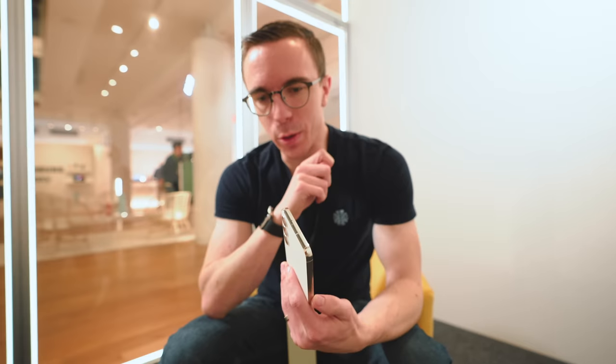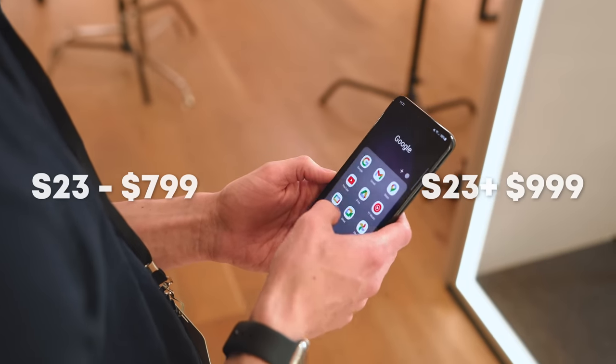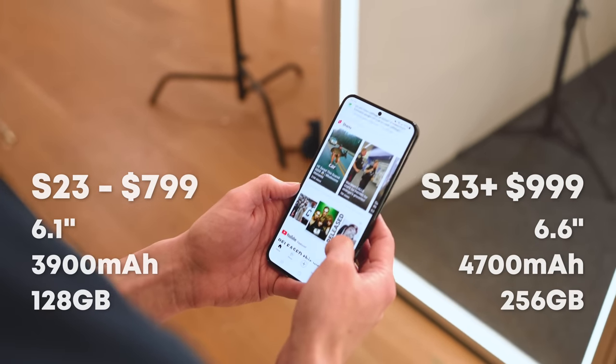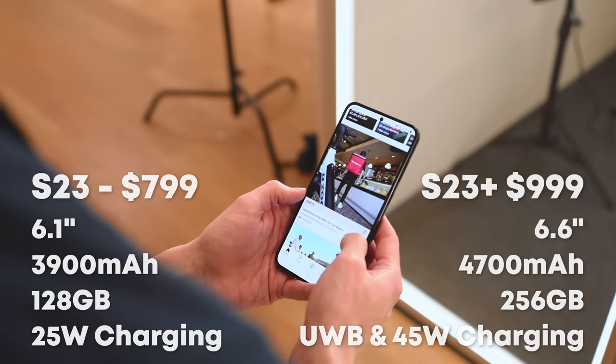And that's not even counting the awkward middle child — the S23 Plus. I don't know who should buy the Plus. What you're getting for your additional $200 over the base S23 is the larger screen, bigger battery, standard 256 gigs of storage as opposed to 128, and a couple of minor upgrades such as an ultra-wideband chip. But unless you're using your phone as a digital key for a BMW, it's not particularly important. A $200 jump is massive in this space — I don't think the Plus is it.